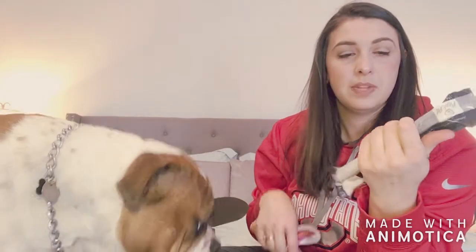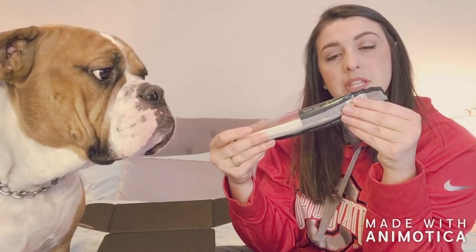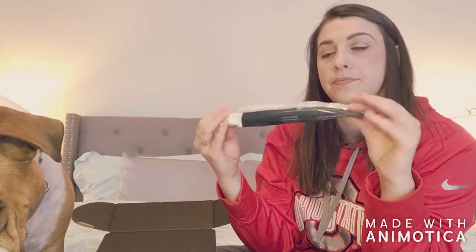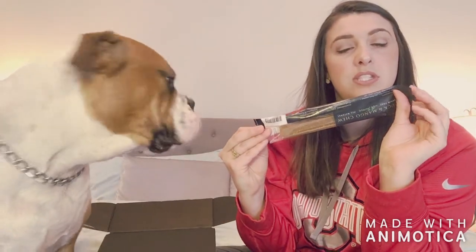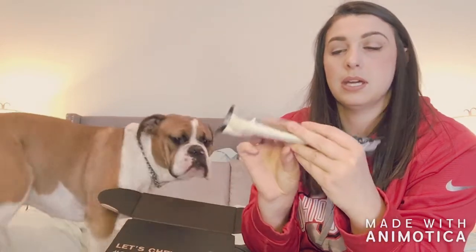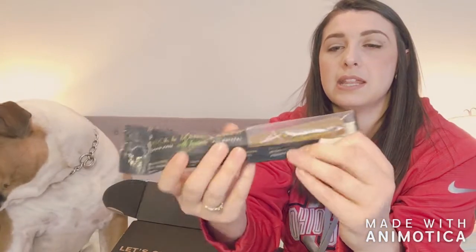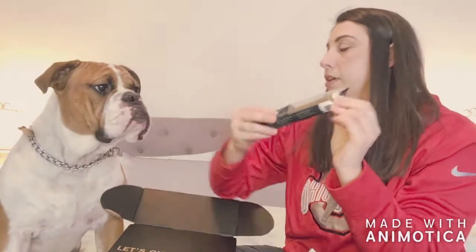The second chew is grain-free and all-natural, distributed by Prized Pet, also made in the US. This one is duck and mango. He's never had anything by this company so I'm interested to see what he thinks, but it's a pretty good size.